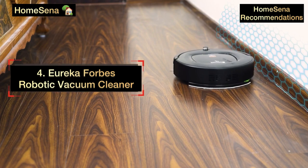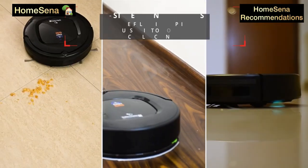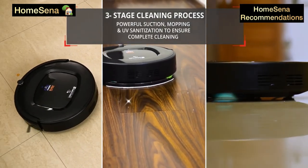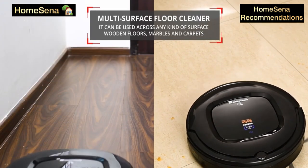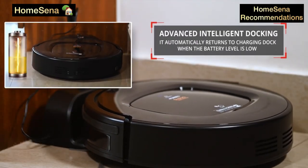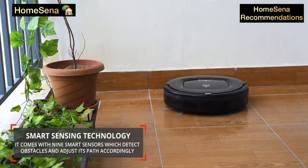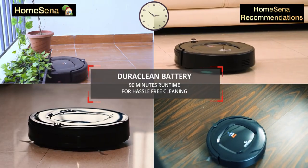Fourth: Eureka Forbes Robotic Vacuum Cleaner. This vacuum cleaner comes with cleaning, mopping, and UV sanitization capabilities. It is powered by a Duraclan battery, giving you an unrivaled runtime of up to 90 minutes for a thorough cleaning experience. It has powerful suction capability and does an excellent job cleaning and mopping floors. Its price is surprisingly cost-effective despite its numerous features and advanced cleaning technology.